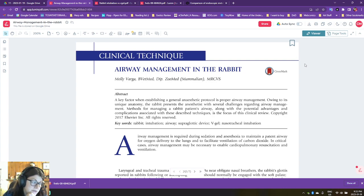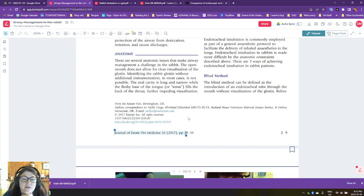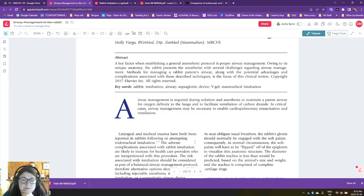Effectively looking at some different studies talking about how we manage airways in rabbits. I wanted to pull up a couple of different papers that I think are really important and really useful resources, and just kind of review them. So the first one is from the Journal of Exotic Pet Medicine from 2017.